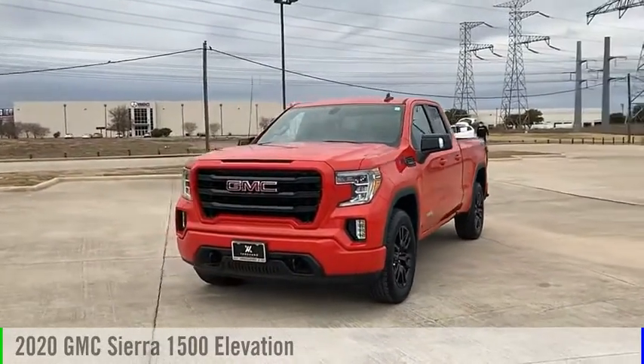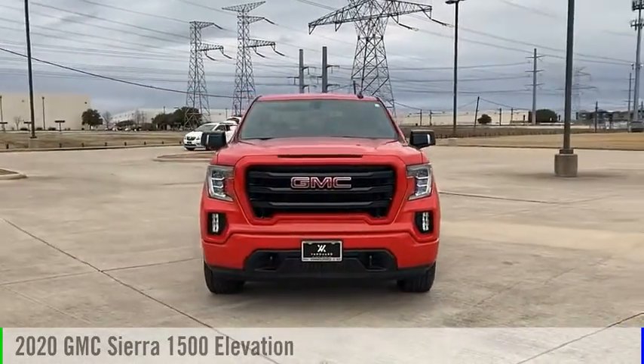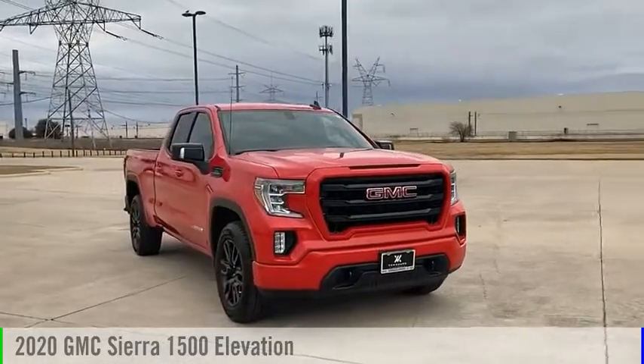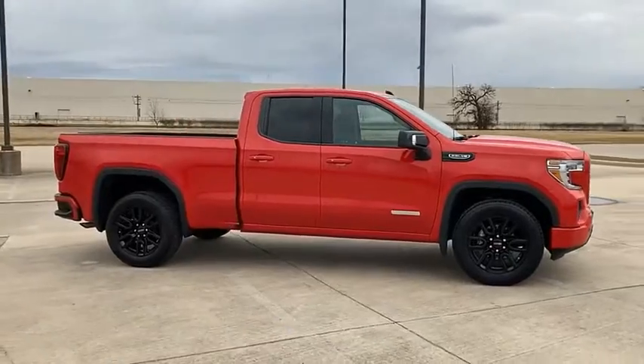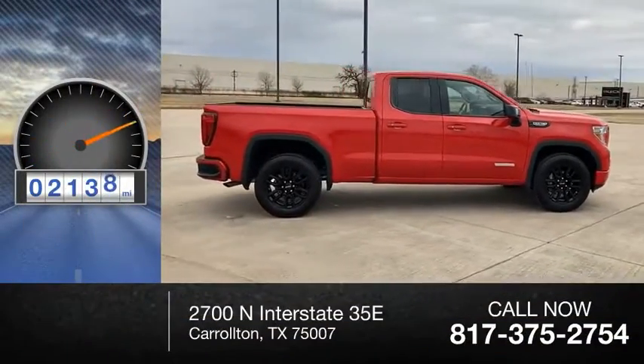Looking for the right vehicle? Check out the 2020 Sierra 1500. This vehicle is powered by a two-wheel drive, eight-cylinder, 5.3-liter engine, and has less than 3,000 miles.